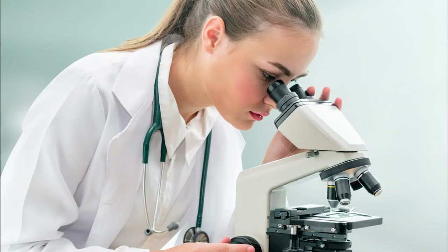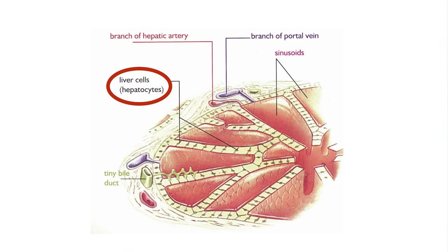If we look at the liver under a microscope, we can see rows of liver cells. Liver cells are called hepatocytes, and these rows of liver cells look like the branches of a tree. The rows of liver cells are separated by red spaces called sinusoids, and these spaces are very important because the blood flows through them and gets cleansed by the liver cells.